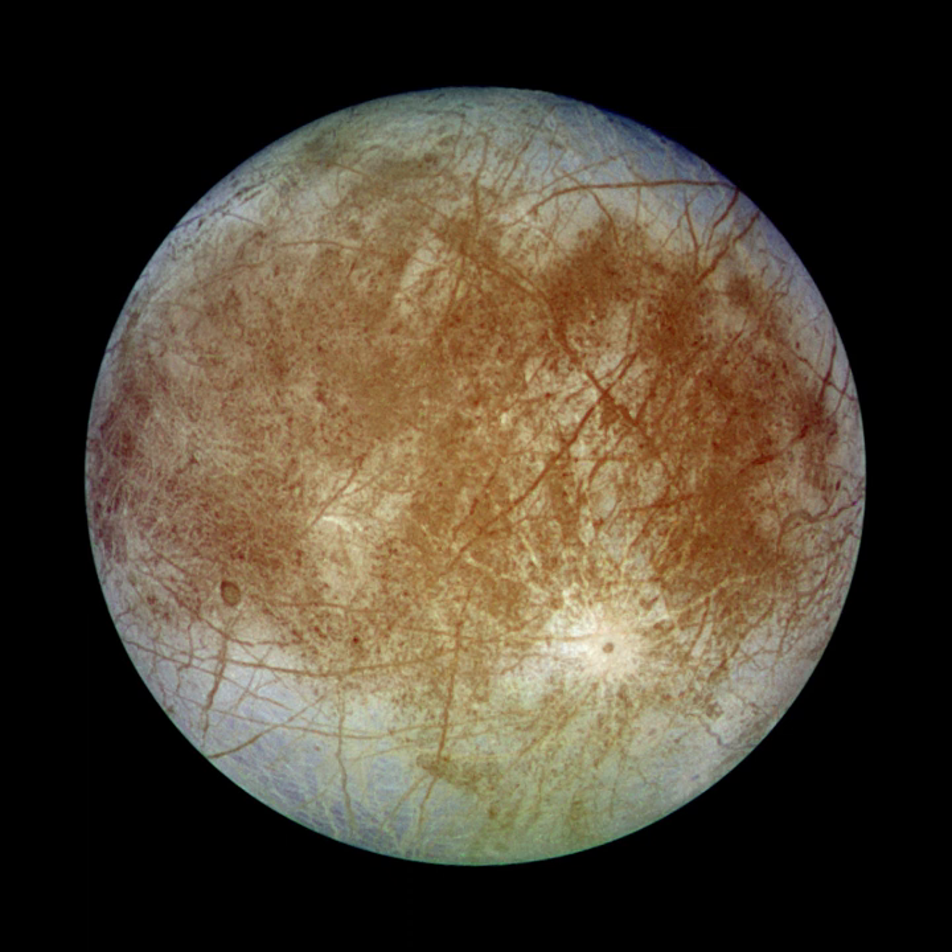Europa is the smallest of the four Galilean moons orbiting Jupiter, and the sixth closest to the planet. It is also the sixth largest moon in the Solar System. Europa was discovered in 1610 by Galileo Galilei and was named after Europa, the legendary mother of King Minos of Crete and lover of Zeus.